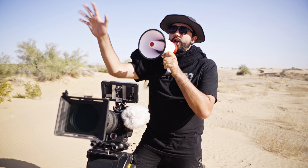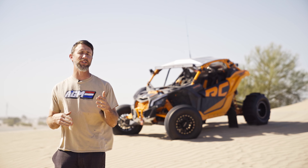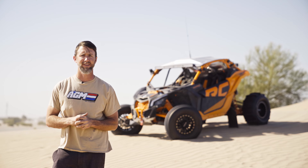Brian, I'm going to need a little bit more energy. That's awful. You got to bring the energy up. Action! More energy! More energy, Brian!